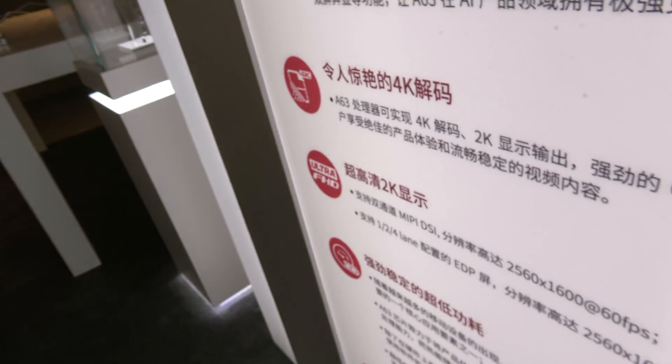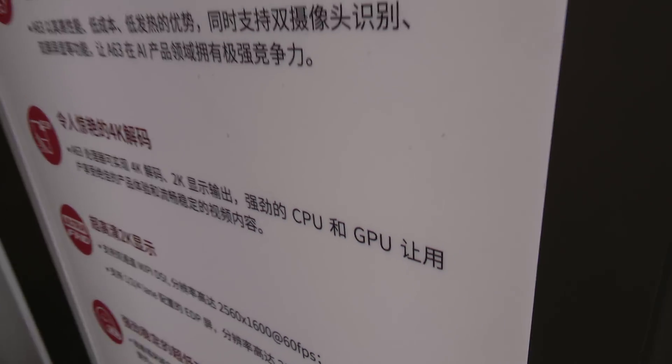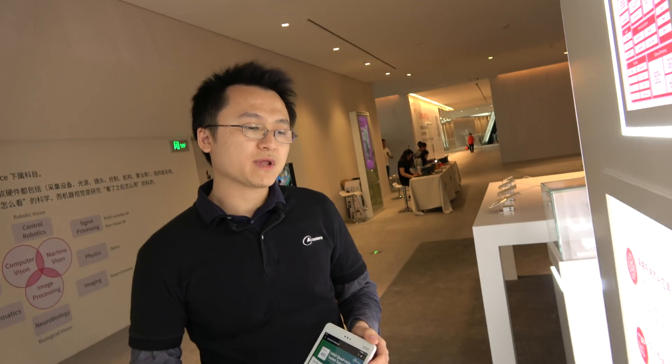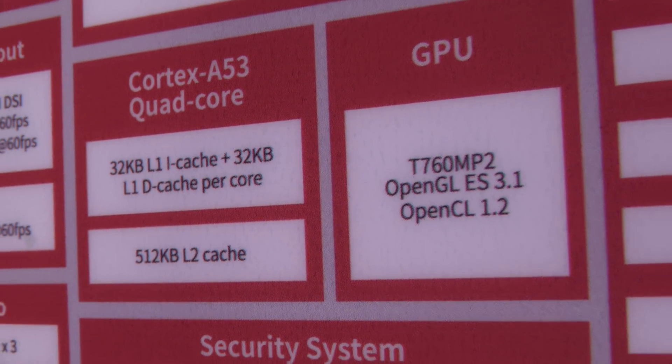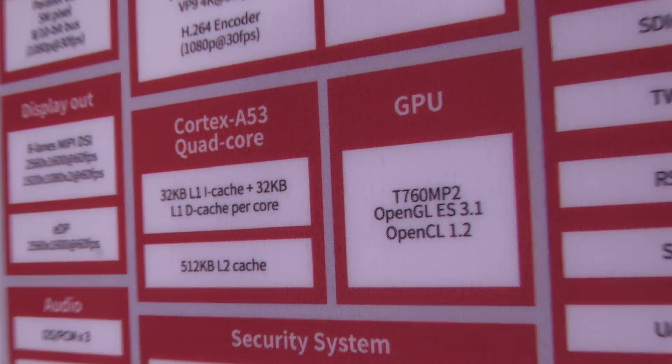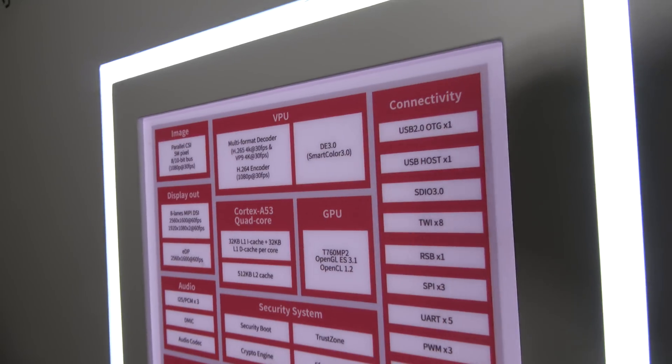It can decode 4K and output in 2K, so a bigger tablet could have a 2K display. This is the new GPU — before it was a lower spec GPU. Now it's running a Mali-T760 MP2 GPU, which is quite powerful for supporting large-scale 3D games popular on phones and tablets.